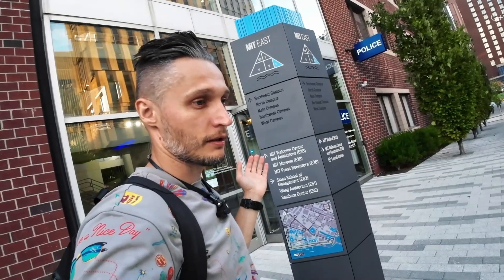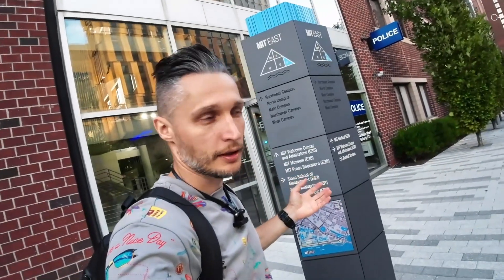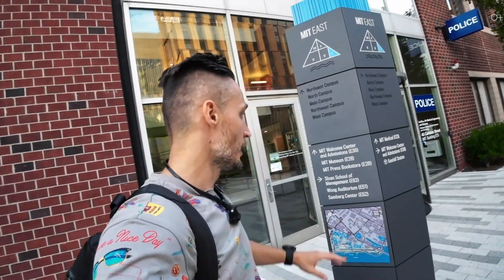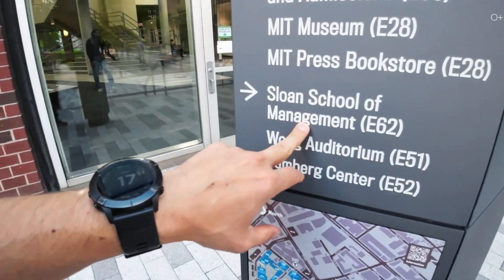At Harvard, for example, they give the buildings names — like the Yermeev building. Here they have numbers, like bunker number 35. There's also a bookstore, MIT museum, the Sloan School of Management — yes, MIT has a management school.